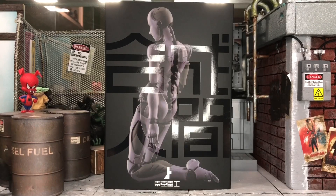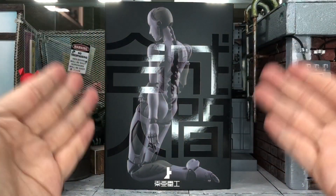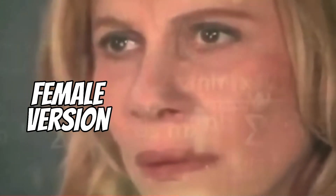Hey, how's it going everyone, this is DCSG81 and today I will be doing a review for something entirely new to my channel. This is the 1000 Toys 1:12 scale TOA Heavy Industrial Synthetic Humans, the female versions.